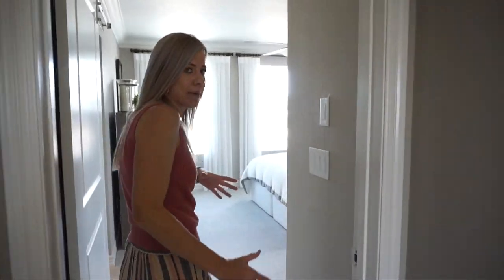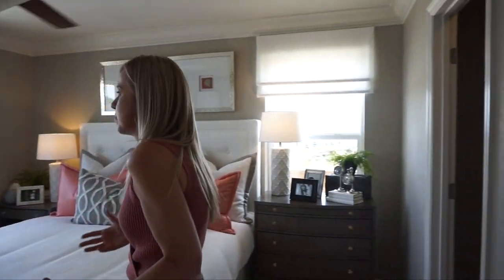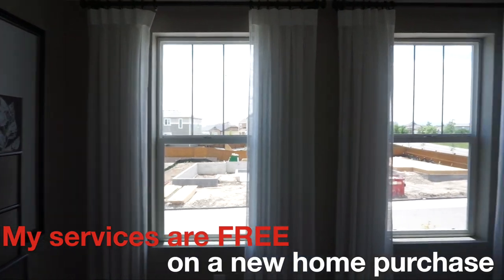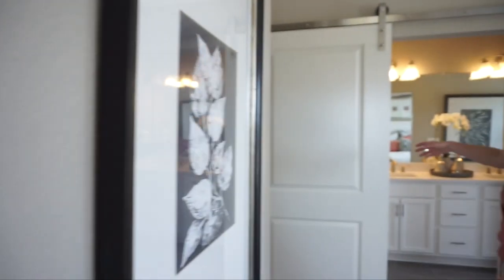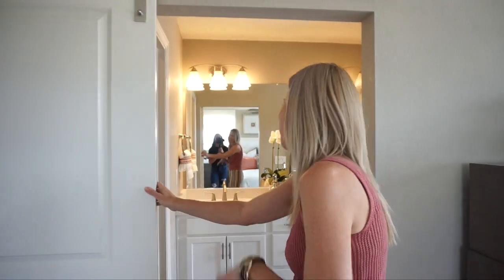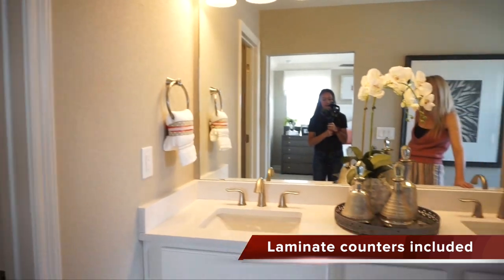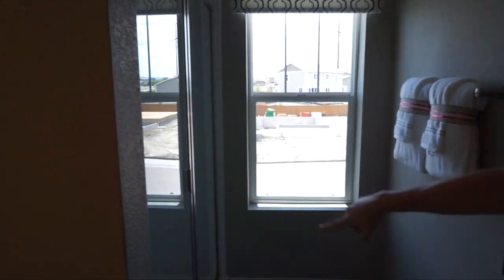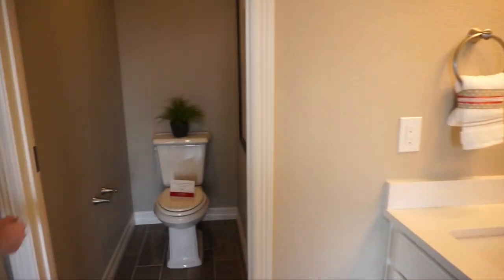Heading this way we hit our master bedroom, which is right at the top of the stairs in this home. Not a bad size master bedroom — again, nice windows in here so it really does feel light and bright. We find our walk-in closet right over here, and again they opted for the barn door option in here — love it. Here is our master bathroom with a nice double sink vanity. There's a window at the end so there's lots of natural light, a nice shower over here, and our private toilet closet right over here.